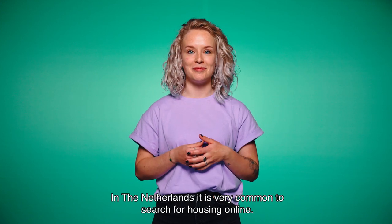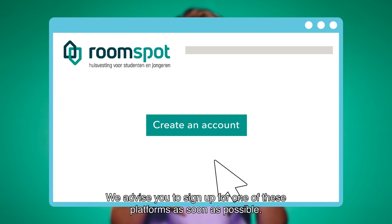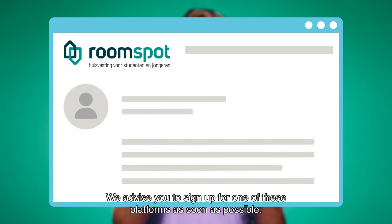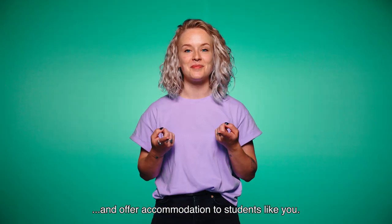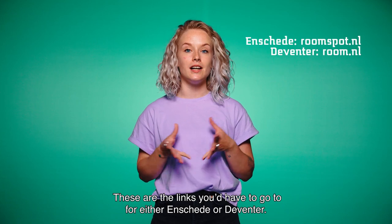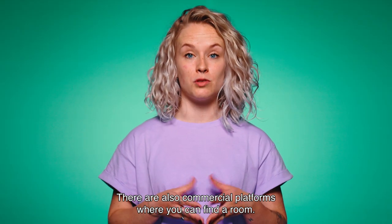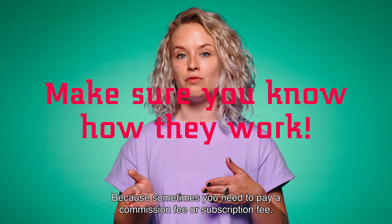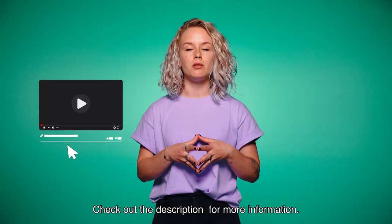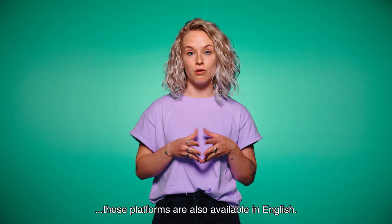When you have decided on your budget, it's time to actually find housing. In the Netherlands, it's very common to search for housing online. For every city, there's usually an online platform on which most of the available housing is shown. We advise you to sign up for one of these platforms as soon as possible. Multiple housing organizations are partners on these platforms and offer accommodation to students. These are the links for either Enschede or Deventer — you can also find them in the description. There are also commercial platforms where you can find a room; before signing up, make sure you know how they work, because sometimes you need to pay a commission fee or subscription fee. And don't worry, because these platforms are also available in English.